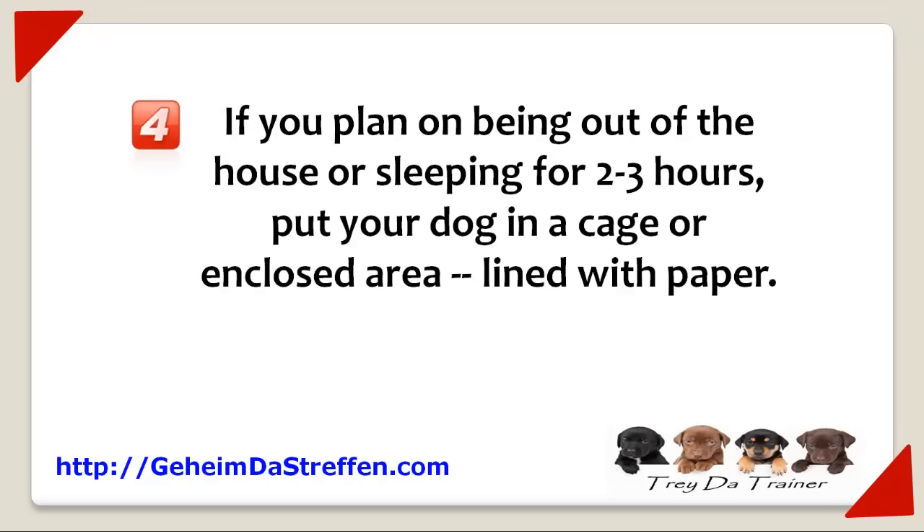Number four, if you plan on being out of the house or sleeping for two to three hours, put your pet in a cage or enclosed area lined with paper. The paper will discourage your pet from going, and if they do go anyway, your clean up job will be much easier.